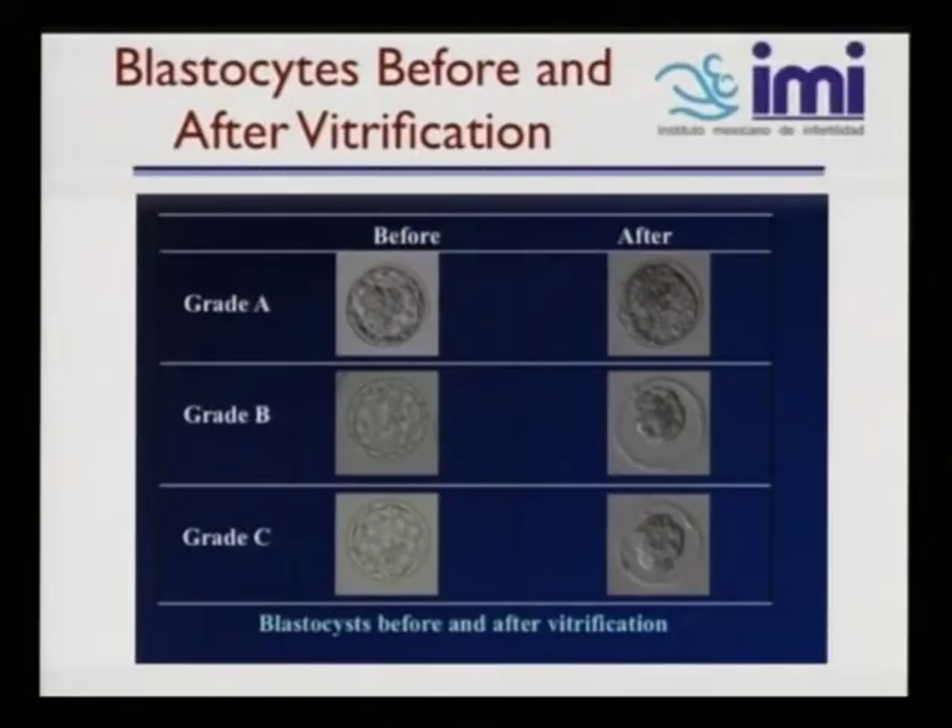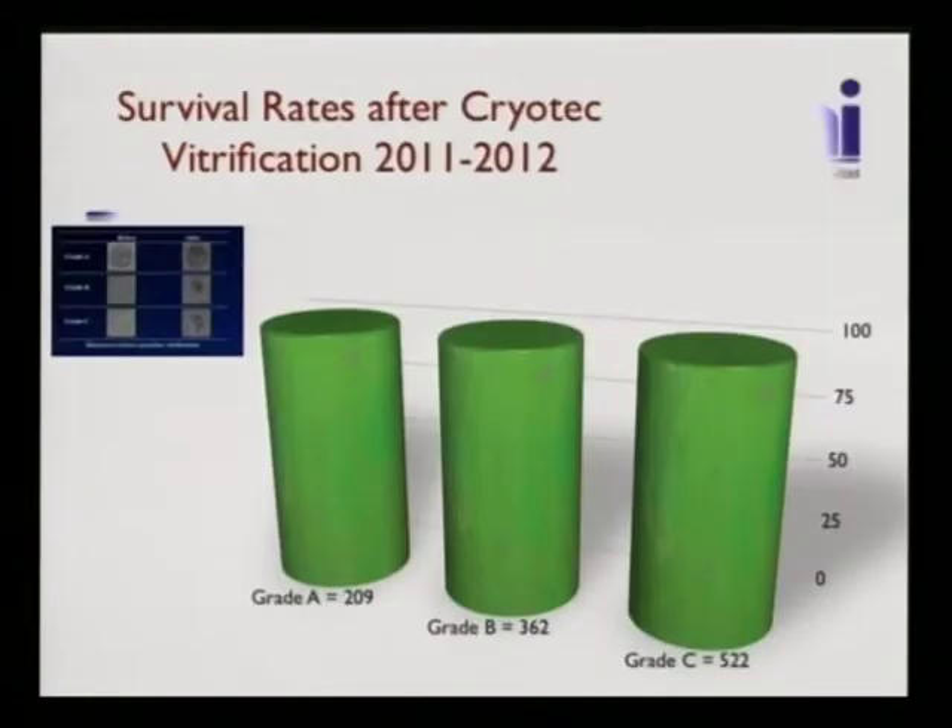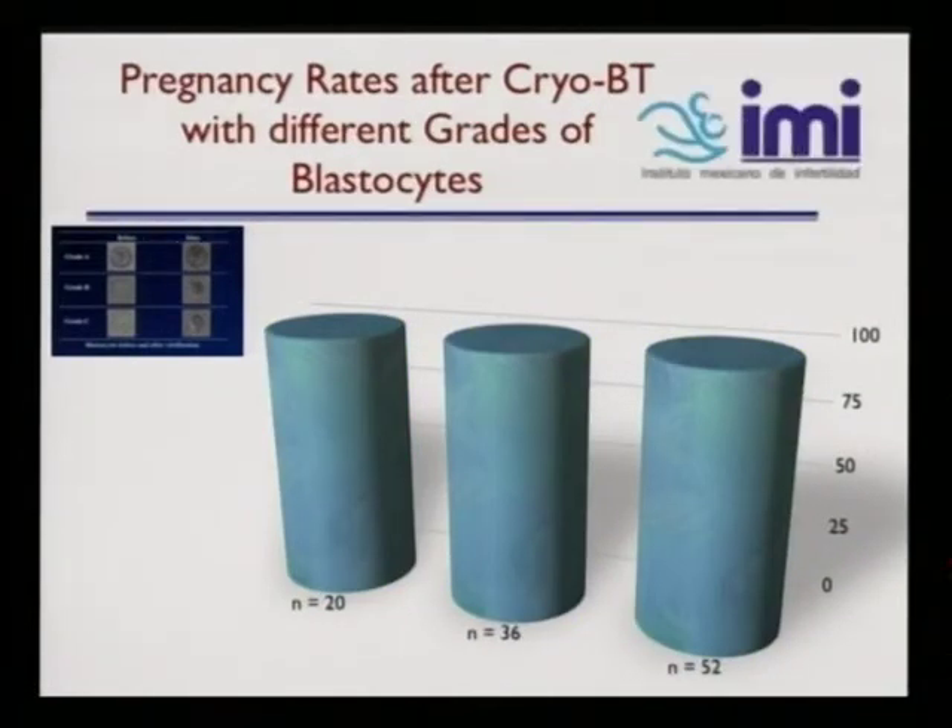Here are blastocysts before and after vitrification — you can see grade A, B, and C before and after. This was done in our clinic with the help of Dr. Kuyama and group. The survival rate after cryotech vitrification is 100%, showing from grade A to grade B to grade C — a very positive result from changing our technique from SS to HPC. The pregnancy rates after cryo-blastocysts with different grades also showed 100%, across grade A, B, and C.